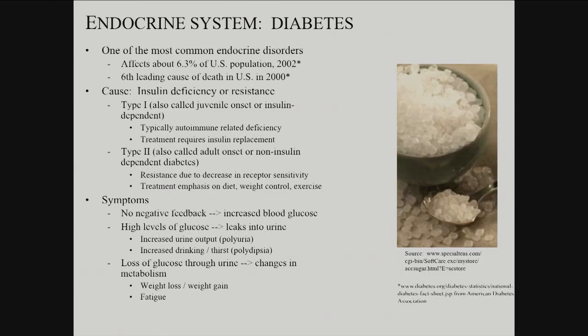Type two is harder — non-insulin-dependent or adult-onset diabetes. There's plenty of insulin around, but the target tissues are not sensitive to it; they're not responding in the right way. Are the receptors less sensitive? Why? Completely unclear. It does seem as though diet, overall weight, and exercise levels all play a role. Sedentary lifestyles, being overweight, low exercise, and diet in terms of lipid and sugar intake clearly increase susceptibility.